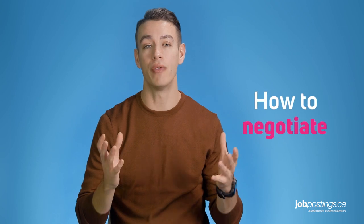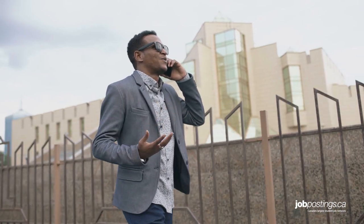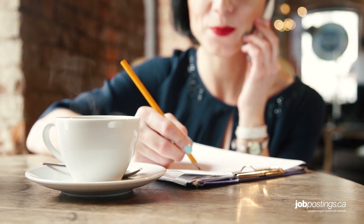Finally, we come to the how of offer negotiation. The recruiter will usually tell you about the job offer by phone. After you verbally accept the job, ask when they expect to send you the employment contract. Remember, nothing's official until you sign that contract. Next, ask the recruiter how they prefer to receive your response to the offer — by phone or email.